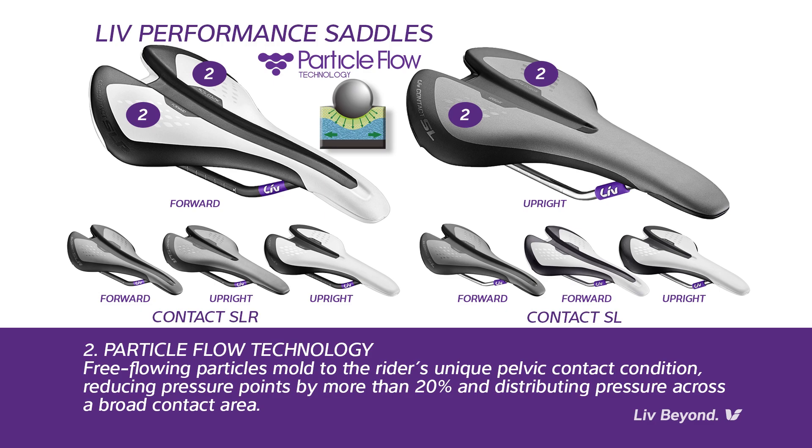Particle flow technology: Both the LIV Contact SLR and Contact SL saddles use particle flow technology to provide a customized fit in both the forward and upright rider positions. Free-flowing particles are inserted into two separate pockets within the saddle structure. The particles mold to the rider's unique pelvic contact condition — forward or upright — reducing pressure points by more than 20% and distributing pressure across a broad contact area. The result is optimal performance through superior comfort and support.